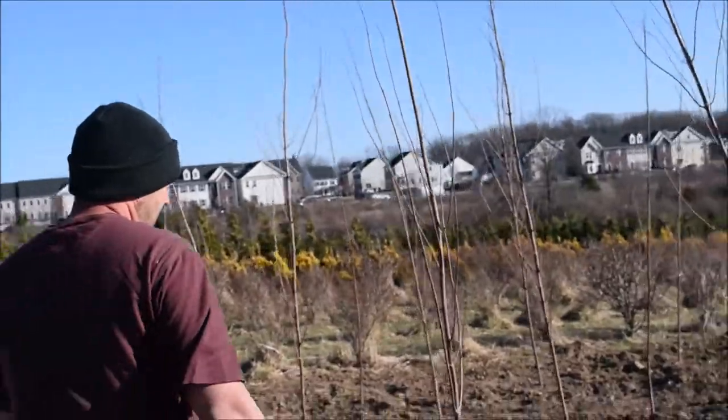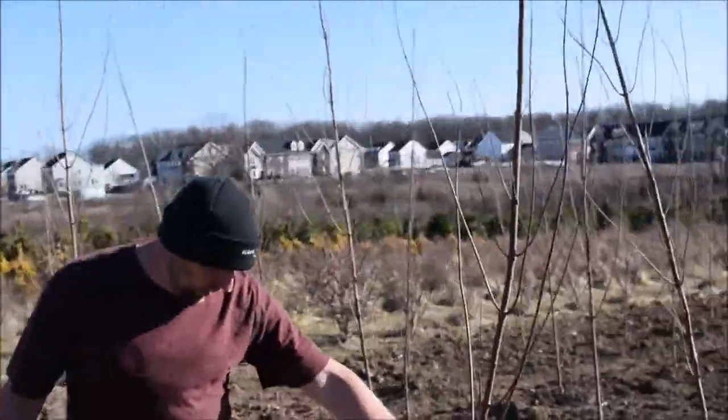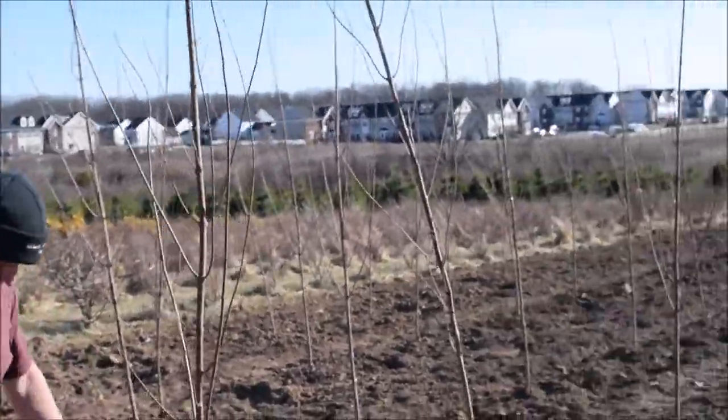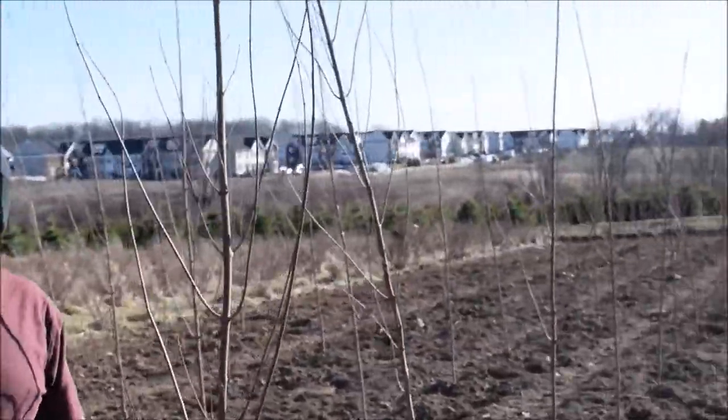And this is October Glory Red Maple. This is another tried and true staple of the nursery industry — thousands and thousands of October Glory Red Maple.